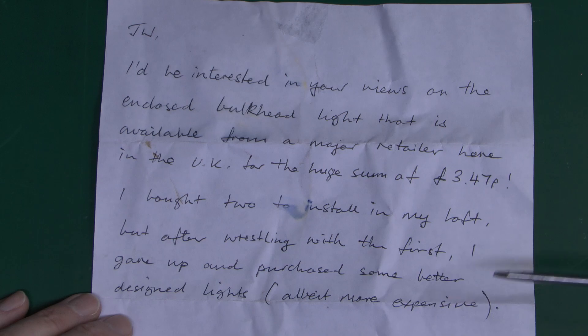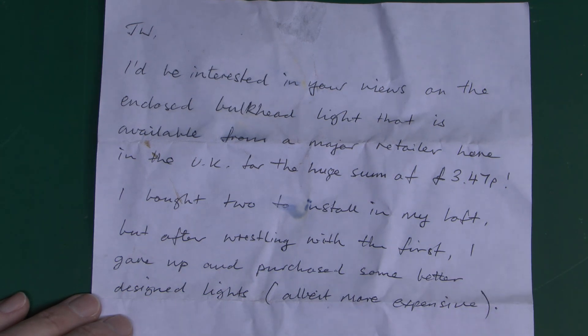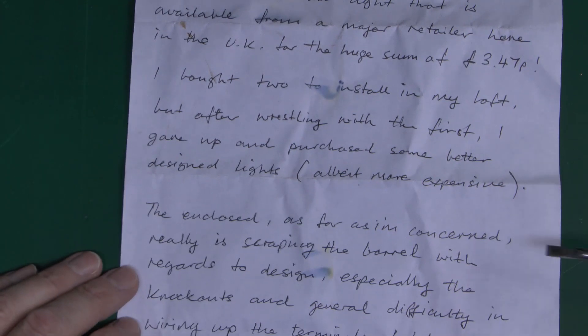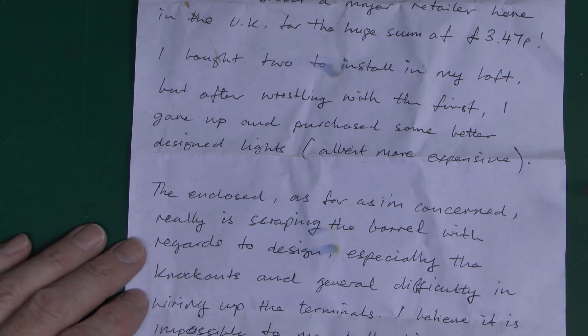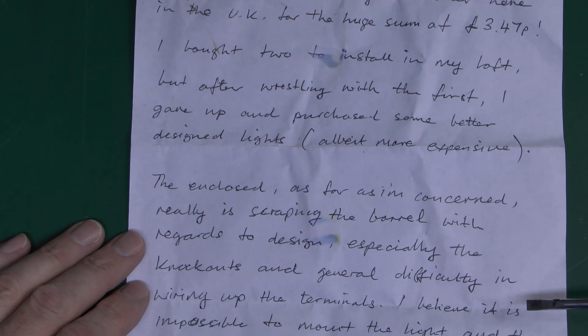So there is a note with this, so let's have a look at that. Here's the note from Steve — it got a bit wet when it was raining — but anyway he bought this thing from a major retailer in the UK for £3.47, and he bought two of these from Storny's Loft, but then discovered that there's a reason it was only £3.47, and that was that it's a piece of junk. He says this is really scraping the barrel with regards to design — basically knockouts and generally difficulty in wiring up the terminals. And I believe it is impossible to mount the light and then connect it up afterwards, which is of course how you should do these things — attach the equipment and then terminate the wiring inside.